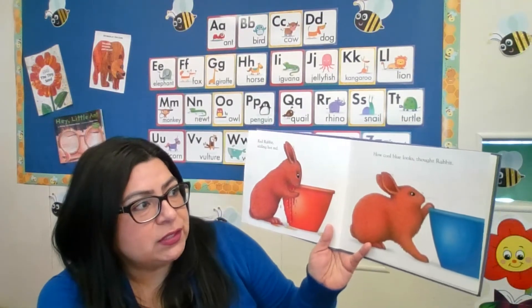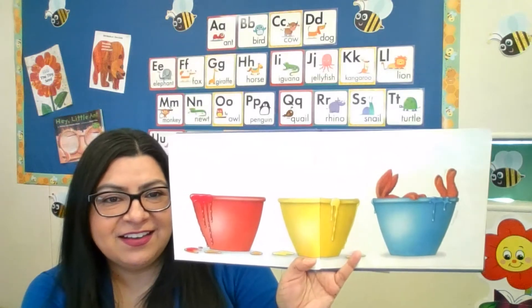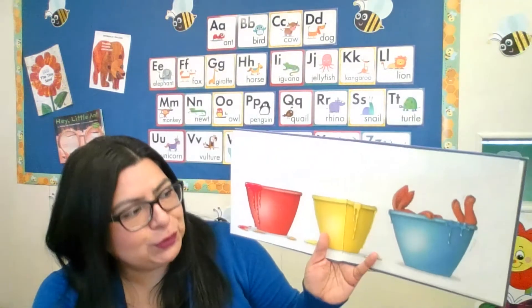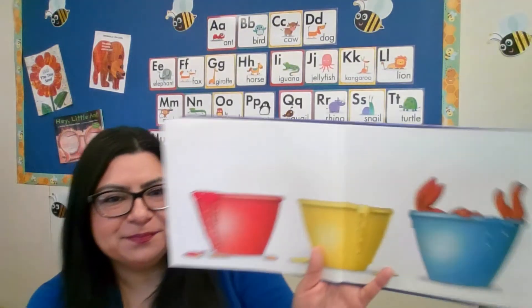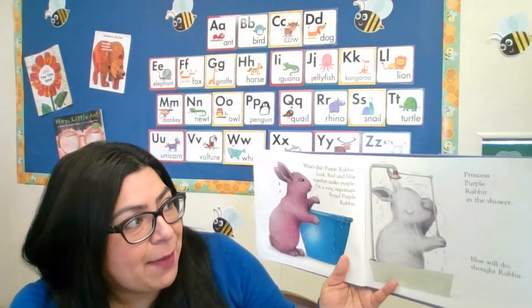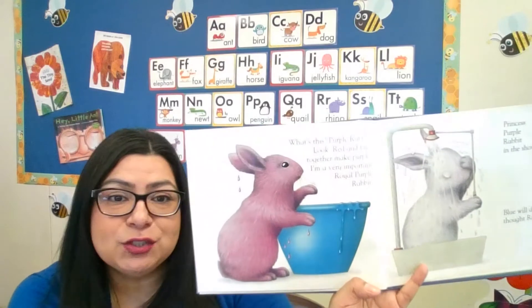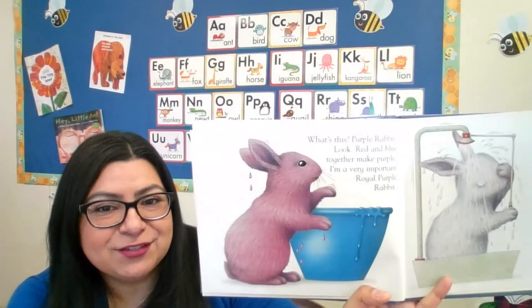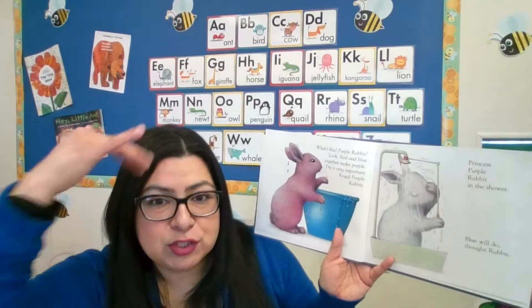"How cool blue looks," thought Rabbit. She went into the blue bowl and is relaxing in that blue paint — look at her big floppy ears and her feet! She was red and now she went into the blue. What color will she turn? Purple Rabbit! Red and blue together make purple. "I'm a very, very important royal purple rabbit!" Now she's washing it all off again.